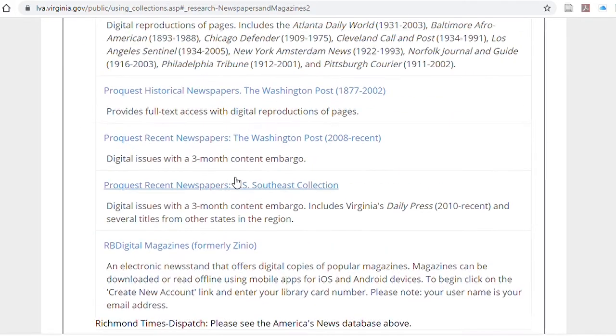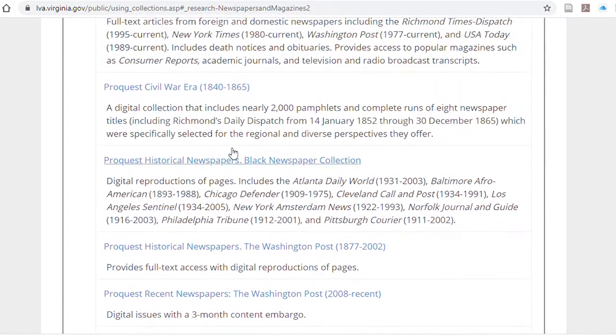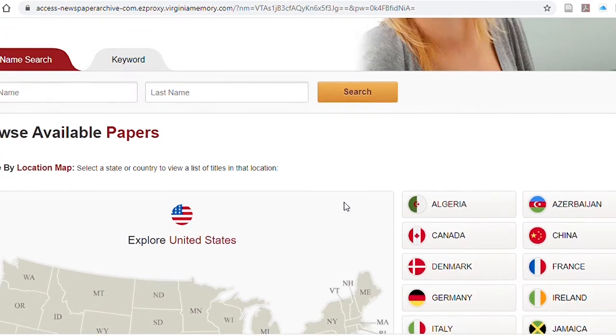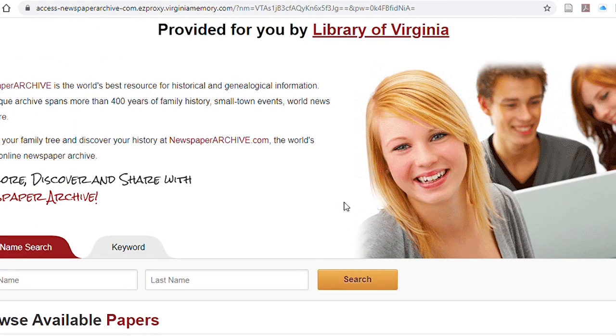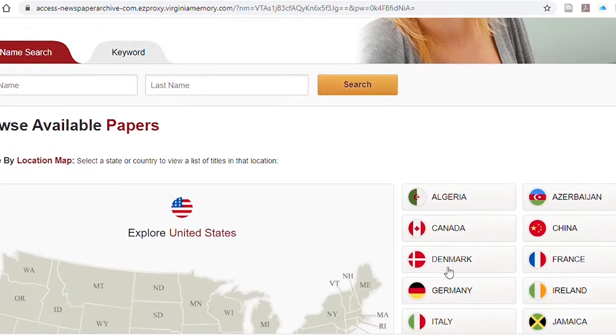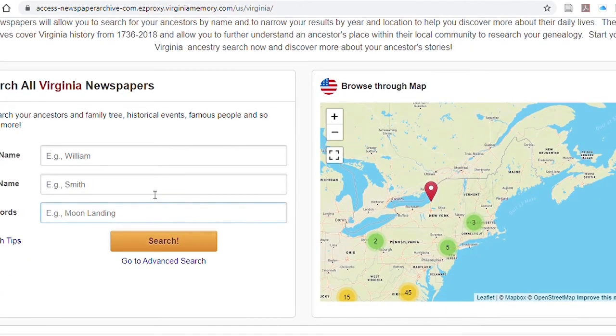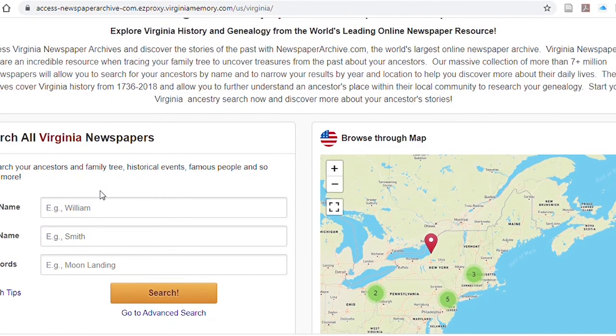Aside from American Periodicals, there's also a good collection of historic newspapers in the newspaper archives. This newspaper archive covers papers from all over the country, and you can search by state. From within the state, you can search by the name of the person you're looking for, or you can browse through the map and zoom in that way.